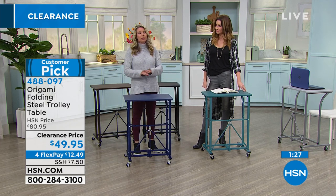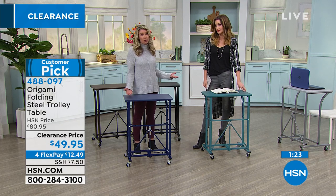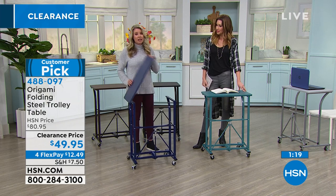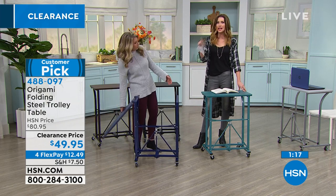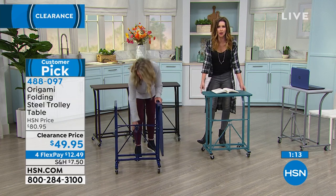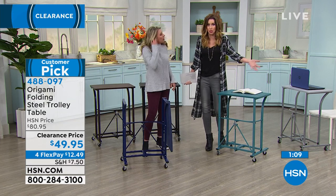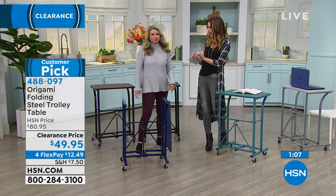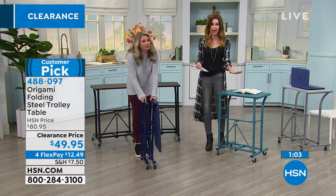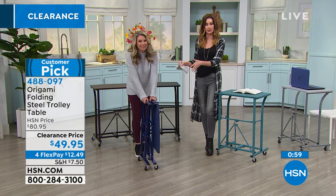Who doesn't need an extra workspace, an extra desk, an extra TV tray or serving tray? It just makes a lot of sense, and it stores down to nothing — which regular desks don't. My kids always say they need a desk for homework, and then they get one and never use it, and it takes up a huge space. This is the perfect size for any little project. Maybe it's a homework table, or you want to wheel it in to where you can make sure the kids are actually doing their homework.